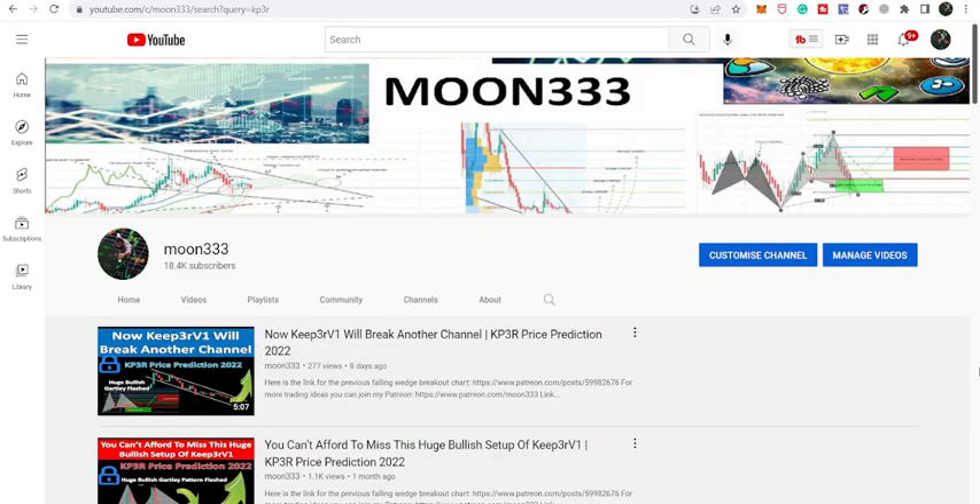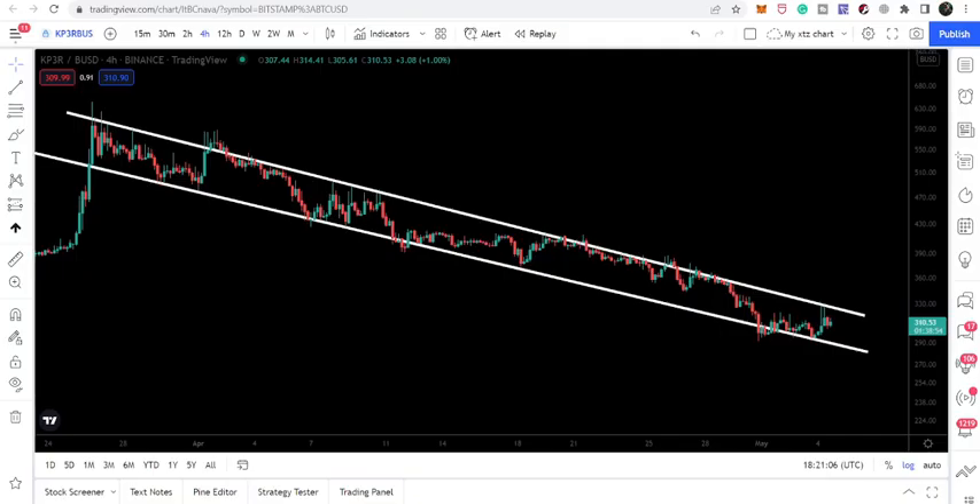Hey friends, this is a tip for Pure Well and welcome to the new update on Keeper, or KP3R. In my last video, shared almost a week ago, I told you that Keeper is moving inside a down channel and soon we can expect a breakout from this channel. But it is still moving inside this channel since after 26th of March, not able to break out this resistance. In today's video we will take a look at whether there is any possibility that Keeper will break out this resistance soon.